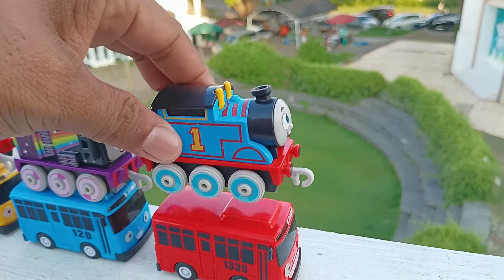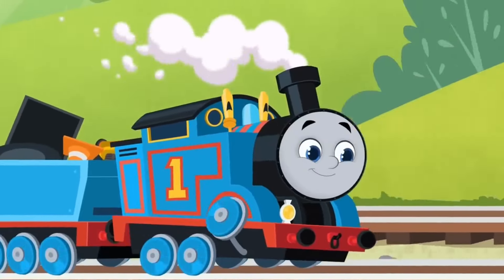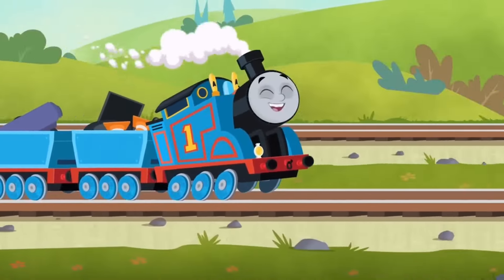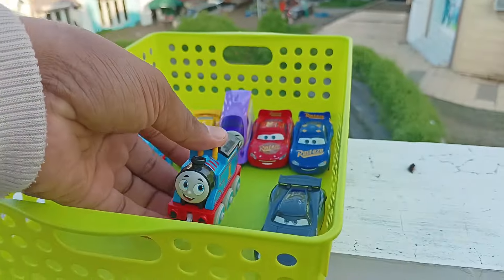Widih, yang ini ada kereta favorit kakak, teman-teman. Namanya Thomas. Thanks, guys. Next up, Wips. Time for a track attack. Wow, keren sekali ya. Simpan di sini.